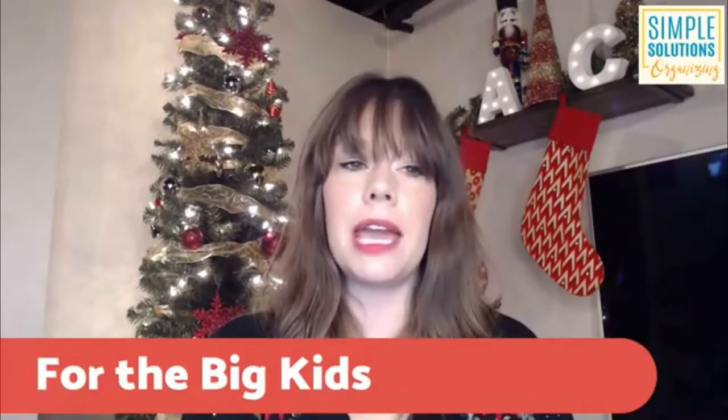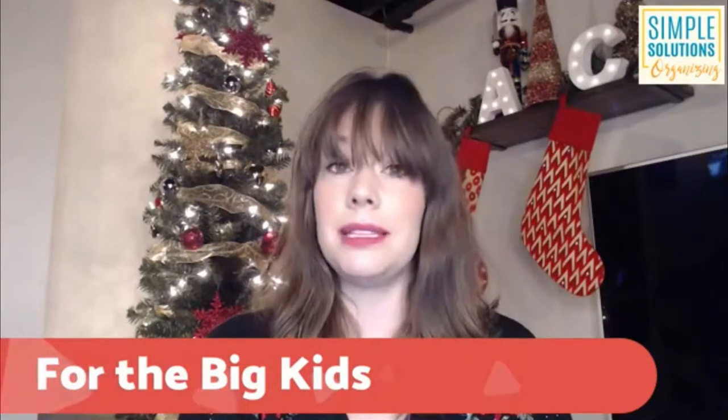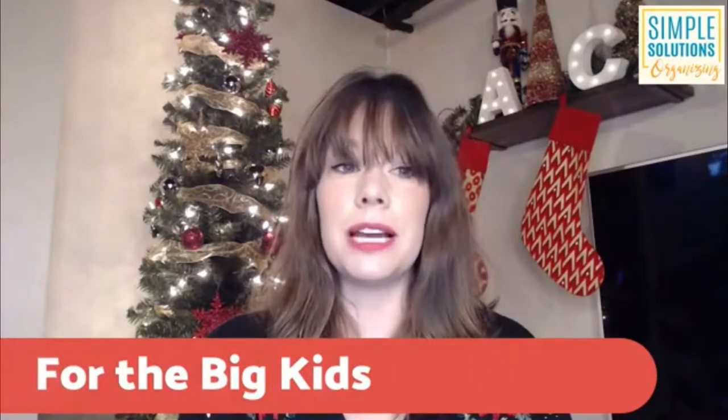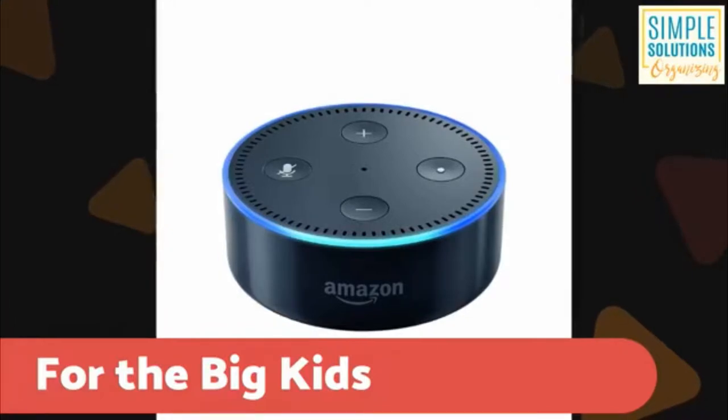So we have talked books. Now we are going to talk items for big kids. First up, I want to talk about Amazon Alexa. My husband bought me an Echo Dot for Christmas last year, and I was not super excited about it at first. Right now they are $29.99 on Amazon; they normally run $49.99.